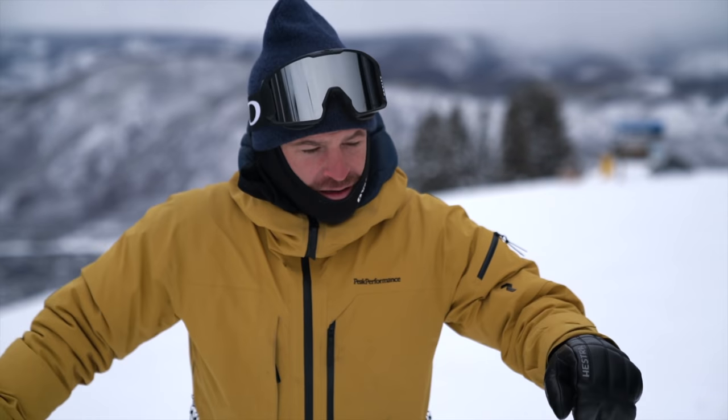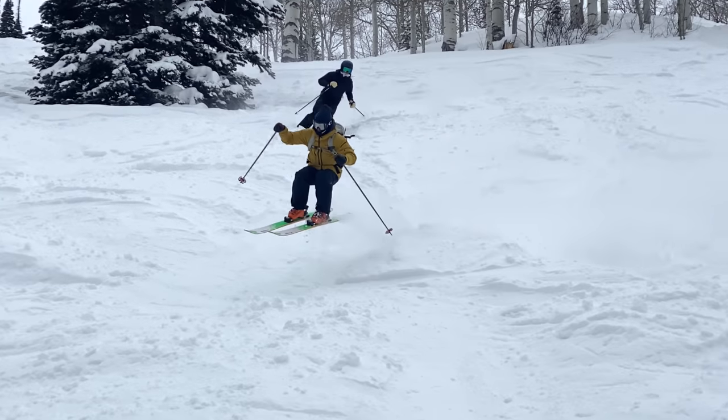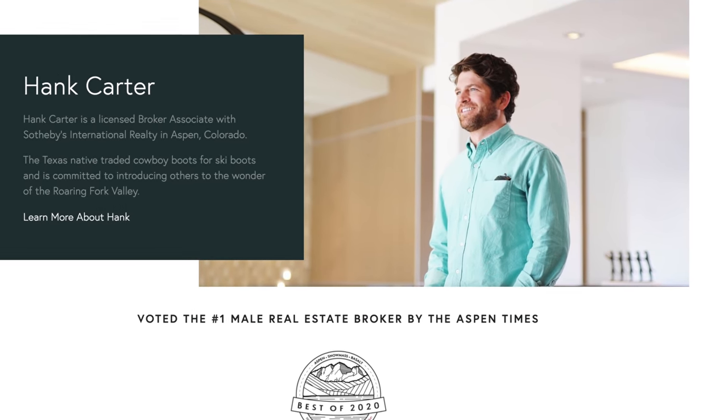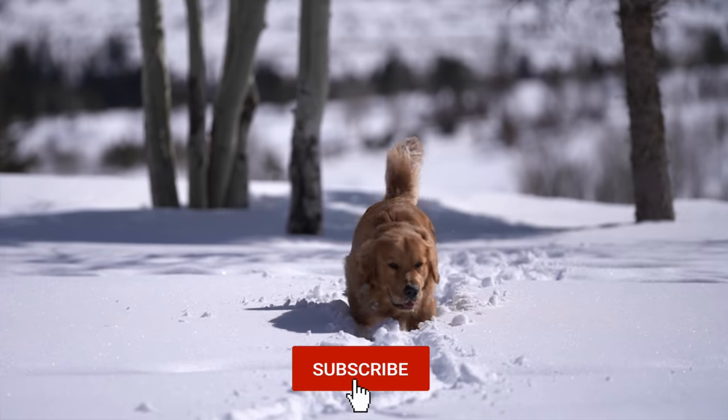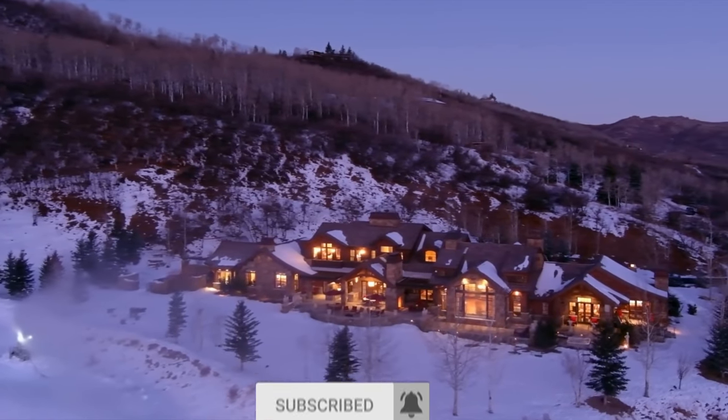Hank is one of the top luxury real estate agents in Aspen Snowmass. If you're looking to buy or sell your home in Aspen, make sure to contact Hank — all of his information is down below in the description. In this video, we hit the slopes of Aspen, explore the town, and take you inside one of the most expensive homes in the area. Enjoy the vlog.